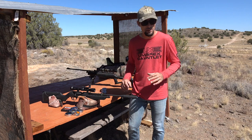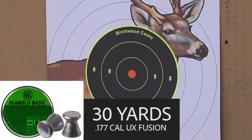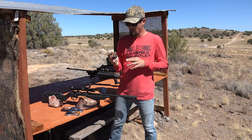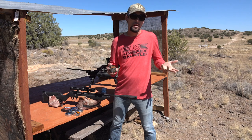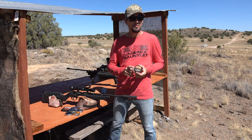Moving on to the .177 - had some pretty interesting stuff here. First, I had never tried these Diablo Basics. I kind of didn't even know they existed, to be honest. These are a very classic wad cutter type pellet - 7 grains in .177 cal. Check this group out at 30 yards shooting out of the Umarex Fusion. Another wad cutter here - the R10 Match - these are actually 8.2 grains, so they're going to potentially buck the wind a little bit better. And for me today, these did actually really stinking awesome.